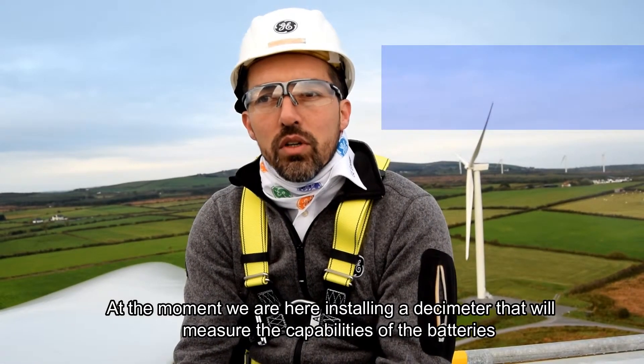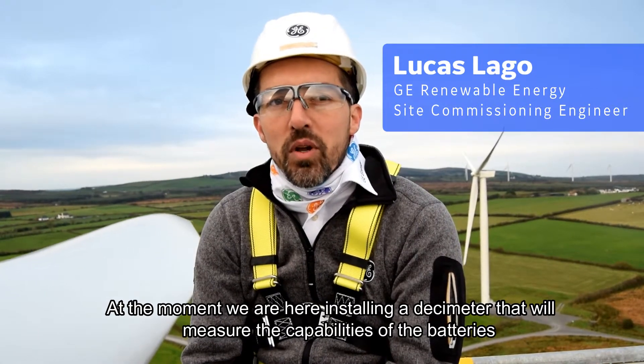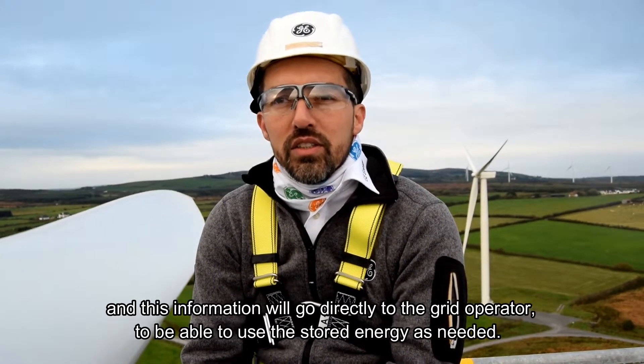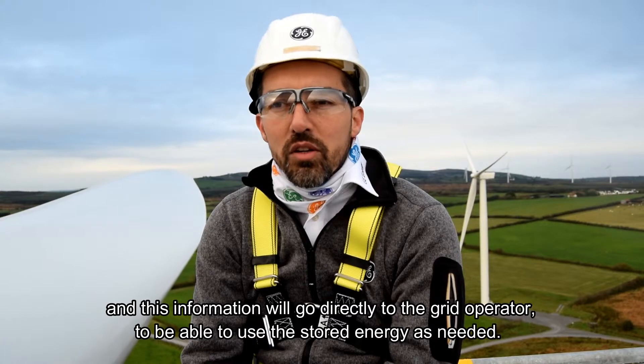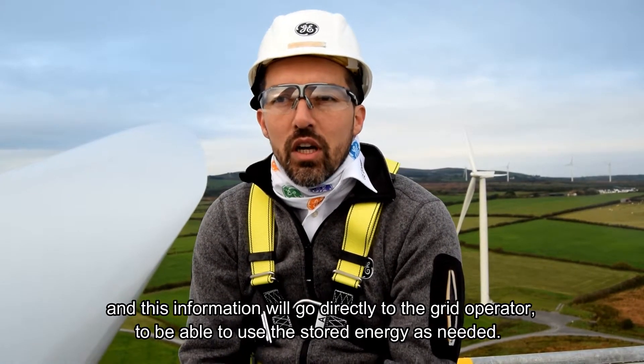At the moment we are here currently installing a meter that will measure the capability of the batteries, and this information will go directly to the grid provider to be able to use this stored energy as needed.